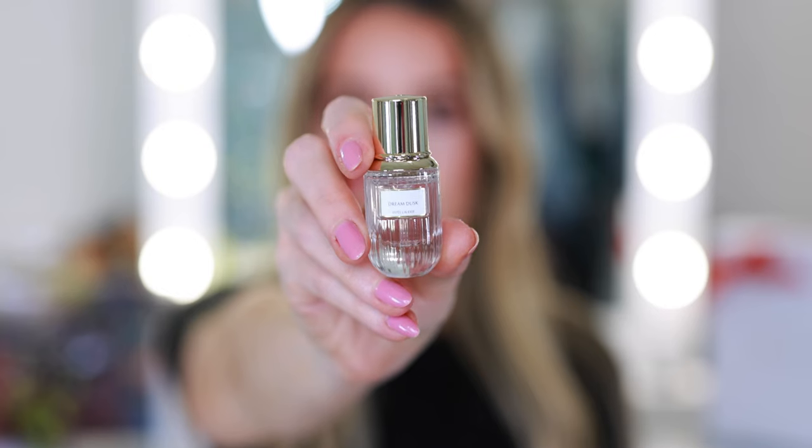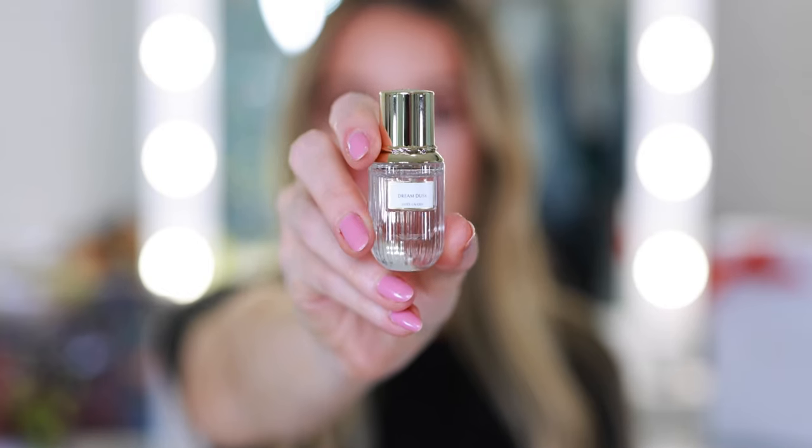So it sounds really nice — cherry blossom. You know, I've been on a cherry blossom kick. I also like that they come in little sprays, which is nice versus rollerballs, which I feel like you can never really get the fragrance out.